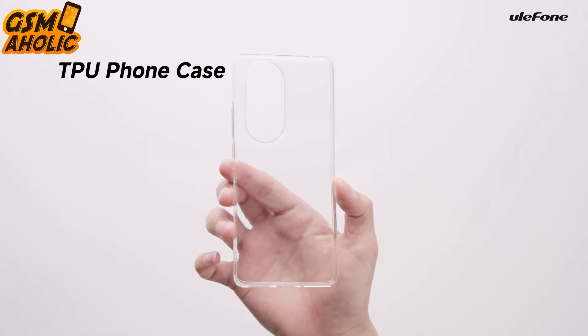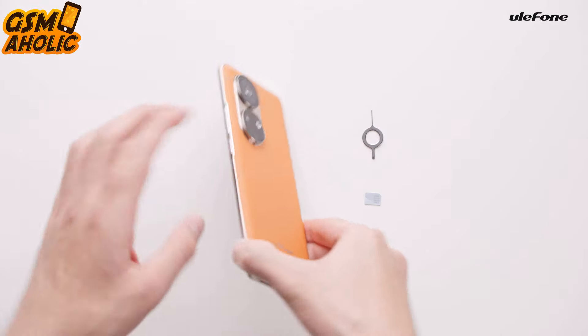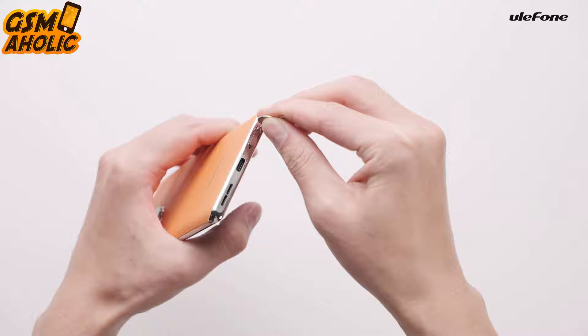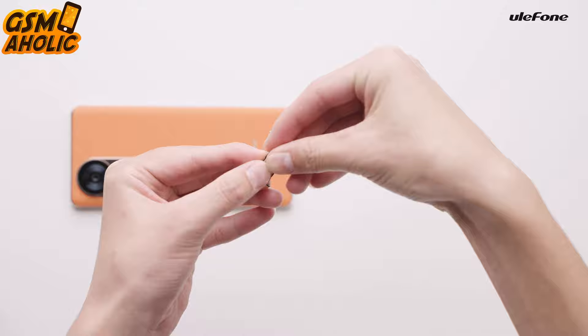In terms of performance, the MediaTek Helio G99 processor powers this device, supported by up to 24 gigabytes of RAM and 256 gigabytes of internal storage — that means you can multitask without any problems.